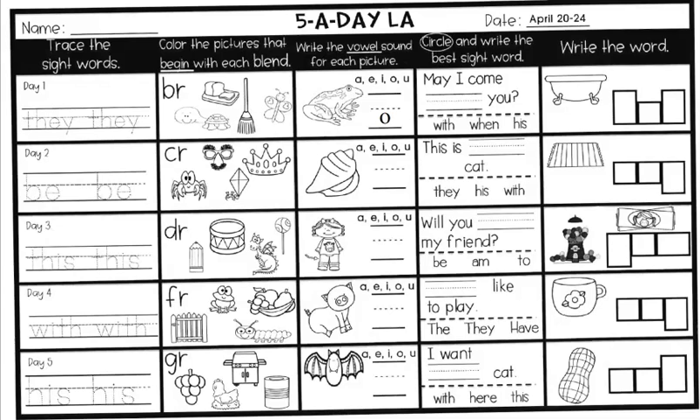The last thing you're going to do for this week for reading is write the word of this picture. We have a nut. So you're going to write what you hear in the boxes: N-U-T.